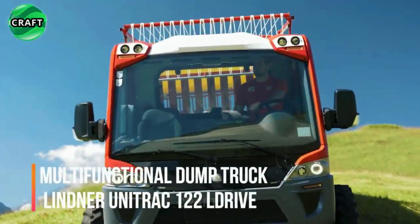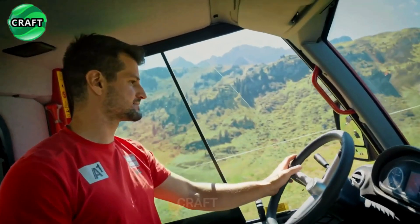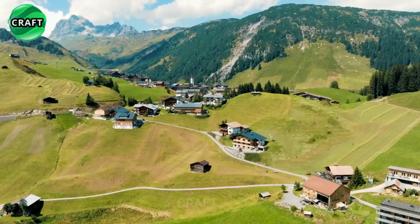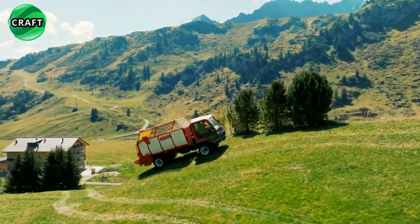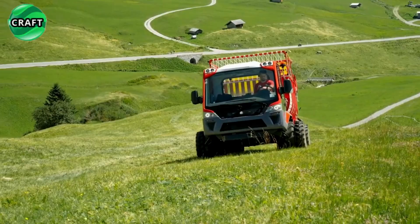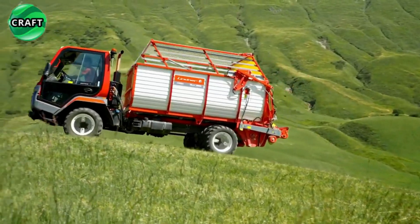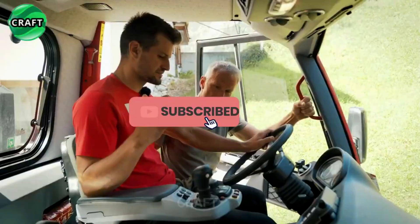The powerful Lindner Unitrak 122L Drive is a compact 4x4 all-terrain dump truck with a payload capacity of 5,000 kilograms, designed for both urban and rural areas. It is equipped with a reliable Perkins Synchro diesel engine capable of generating 90 kilowatts, 122 horsepower, and 500 Newton-meters of torque, making it suitable for demanding agricultural work.